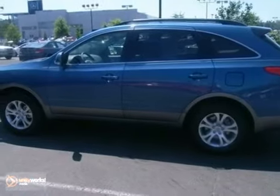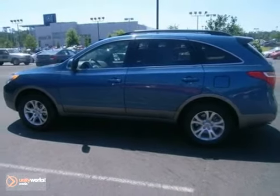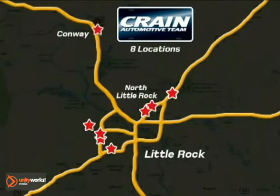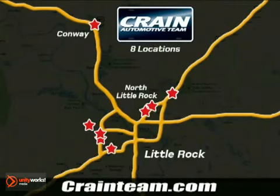Come on in today and take it for a test drive. Visit us anytime at craneteam.com. Go, go, go — the Crane Team's got them! Craneteam.com